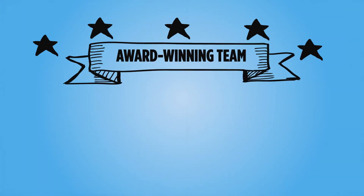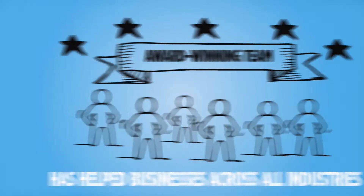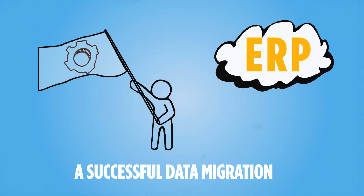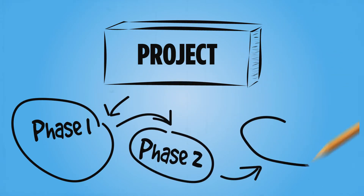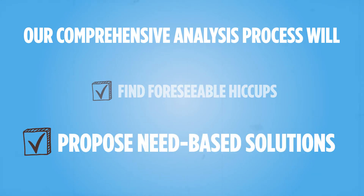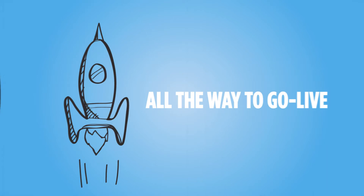Our five-star award-winning team has helped businesses across all industries with their data migration for over a decade now. We are available to help you ensure a successful data migration and ERP implementation by breaking down your project into phases. Our comprehensive analysis process will find foreseeable hiccups and propose needs-based solutions, accurately predicting the journey ahead all the way to go live.